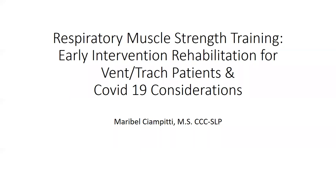Tonight we have Maribel Chiampetty with us, who's going to talk about respiratory muscle strength training, early intervention, rehabilitation for vent trach patients, as well as some COVID-19 considerations.